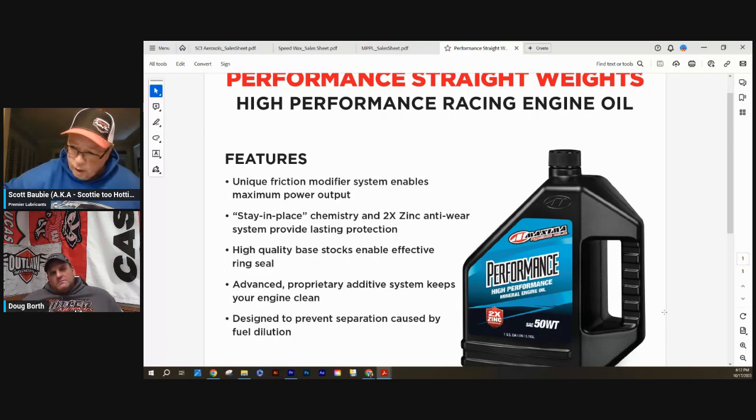Are drums available? Not that I'm aware of, but I'll find out. I apologize — we're new to the packaging. I just know what we've looked at and what we're going to bring in. I would imagine you can get it at some point. So that would be the mineral-based straight weight racing oil: 50, 60, 70.